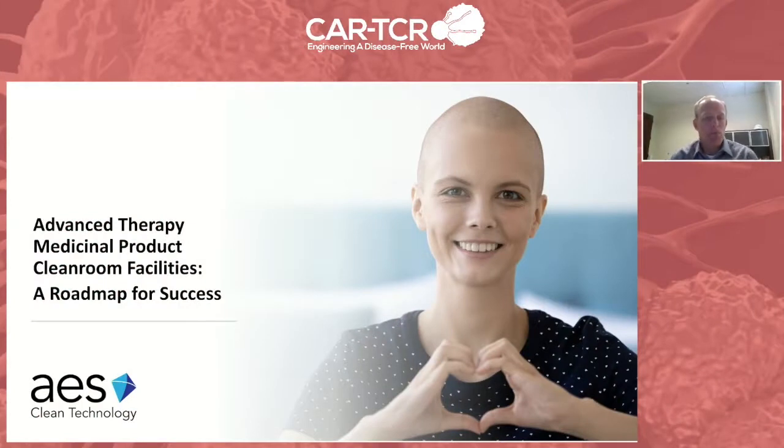Good morning, everybody. Welcome and thanks for joining this call. My name is Grant Merrill. I'm the president and CEO of AES Clean Technology. I'm speaking to you from our corporate headquarters outside of Philadelphia. I'm grateful that you joined this talk today. I'm hopeful that you'll walk away with some ideas on how you can successfully navigate the process of developing a cleanroom facility that can deliver ATMPs to the marketplace.